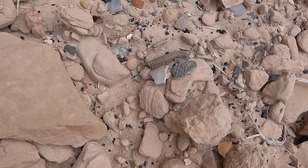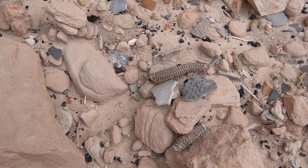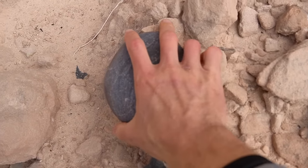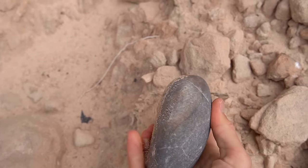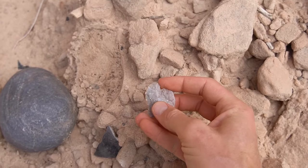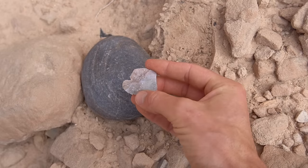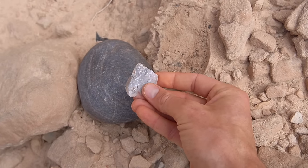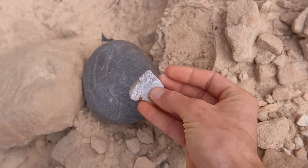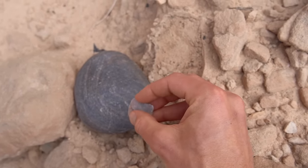There are even some ancient corn cobs over here. We've got a big old grinding stone here — a mono. There's a little notch here. And there's some kind of knife, projectile point, spear point, or arrowhead — hard to tell, but it was definitely something at one point that's broken off.